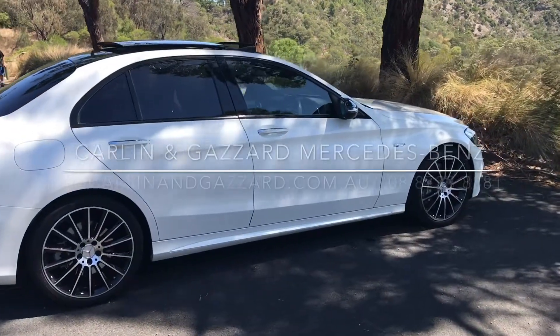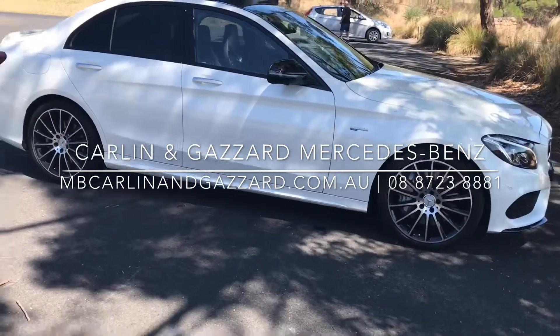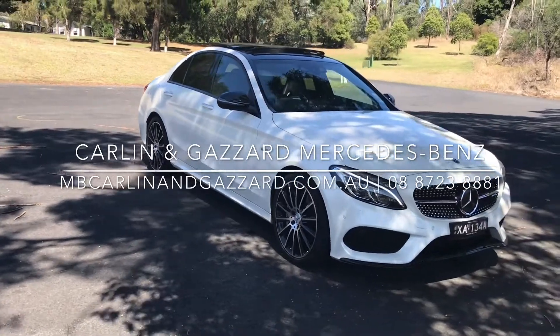If you would like more information on this Mercedes-AMG C43, please give us a call on 088 8723 8881 or visit our website at mbcarlinandgazard.com.au.